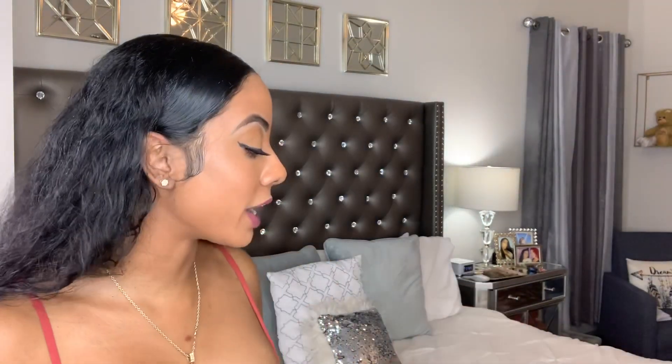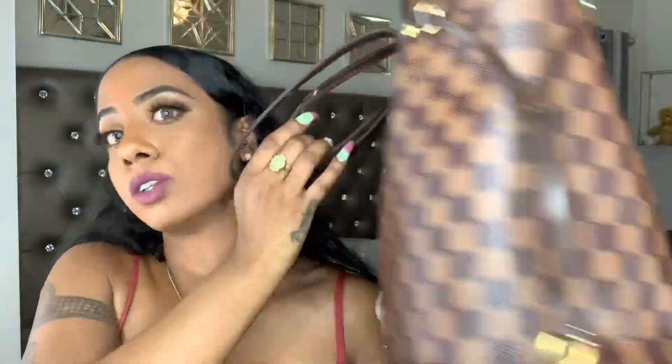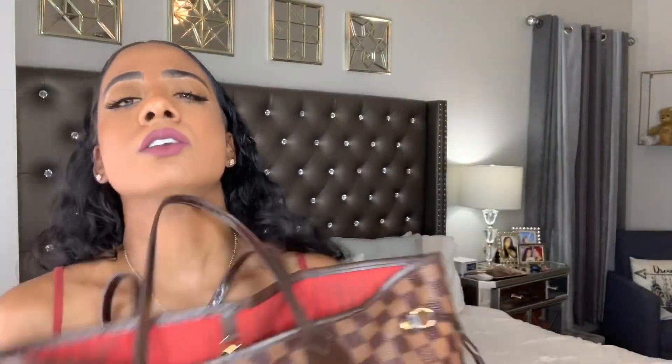Hey y'all, welcome back to my channel! Today I'm gonna be showing you what's in my bag. This is basically my everyday bag — the one you wear out to dinner, to the club, running errands. My everyday bag I pretty much wear five days out of the week. It goes with everything, fits everything, and it's really durable. I've had this bag over three years and it still looks really good. The only wear you can tell is the corners are a little darker from being set down on surfaces, but the handles are fine — nothing's peeling, shredding, or anything.